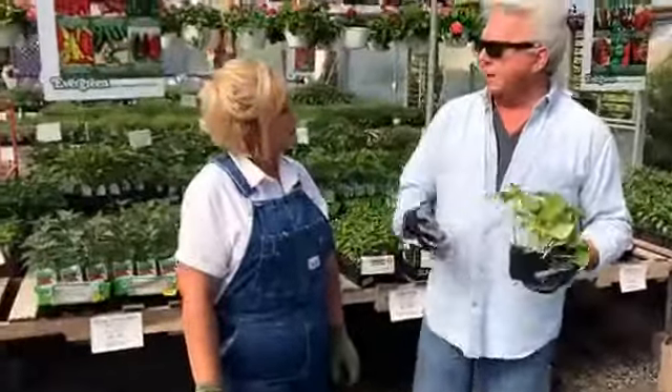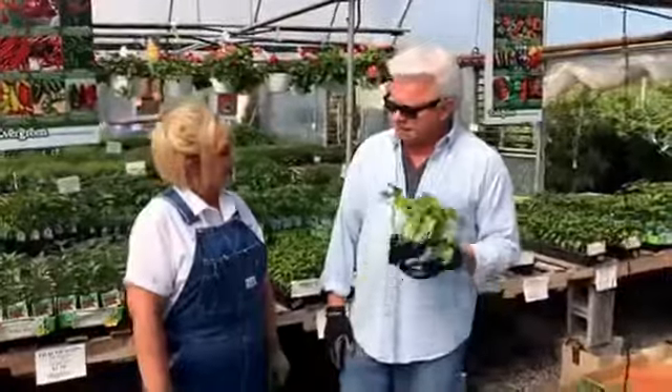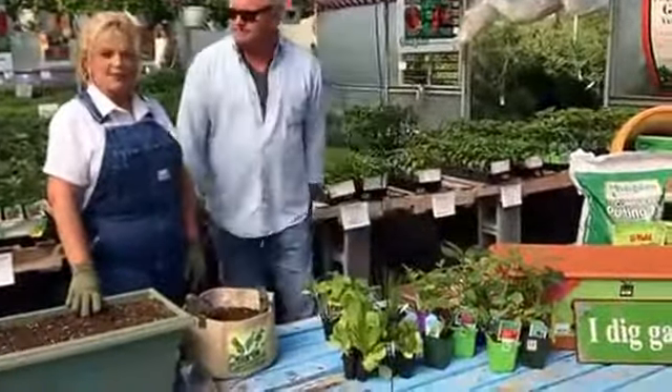Some people don't have a raised garden either. They live in a condo and still want some fresh vegetables. And that's why we turn to all of this stuff today - containers. Container gardening.